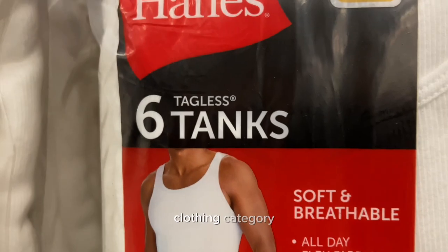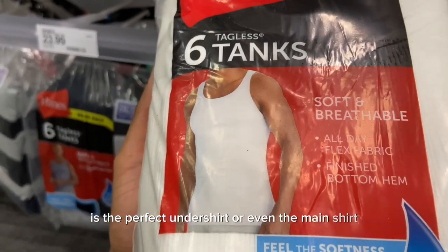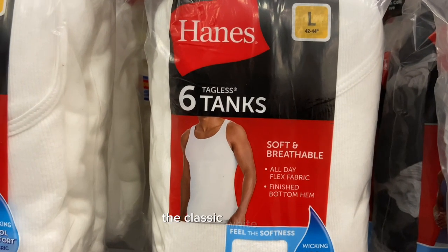Staying in the clothing category, we got our white tanks. The wife beater, aka tank top, is the perfect undershirt or even the main shirt if you're going to the gym. They come in multiple colors, but you will never have any problems with the classic white tank.